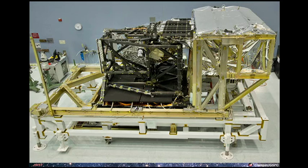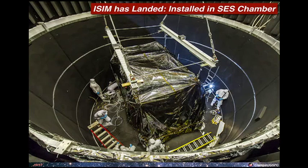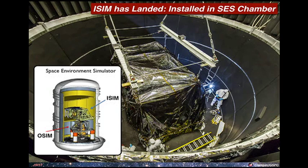Next, we integrate the ISIM and its instruments with the integrated electronics compartment, which carries all the electronics for the instruments, and on top there's a harness radiator. We're testing this science instrument package at Goddard Space Flight Center right now. This is a picture of ISIM being installed into one of our large chambers called the SES — you can see a bunch of guys as it's lowered into the chamber. It's a real moment when you have to hold your breath as this massive piece of hardware swings across the ceiling and is lowered in for the test.